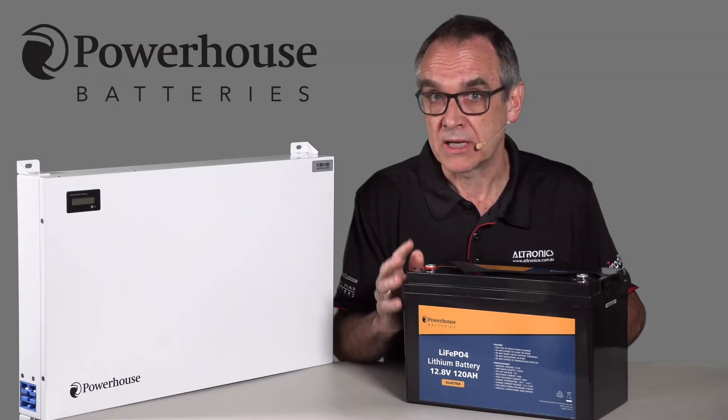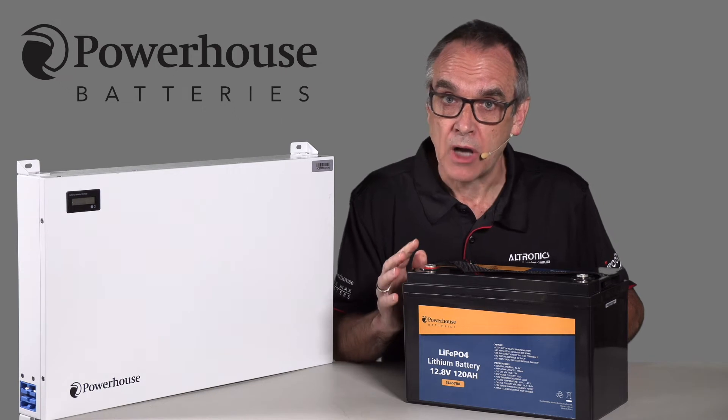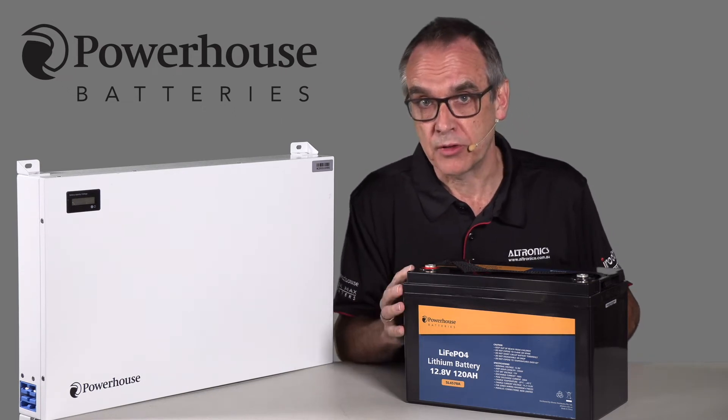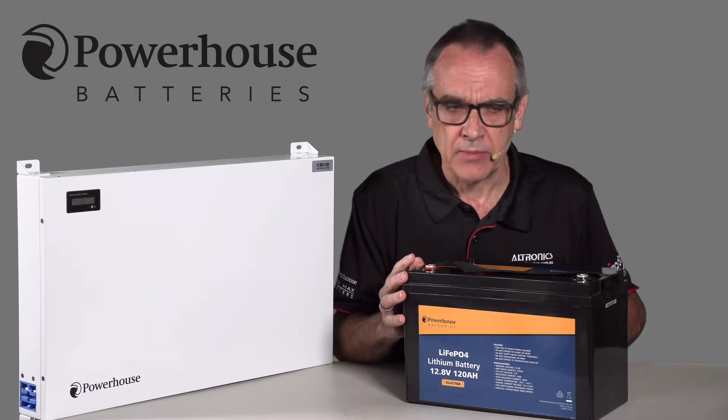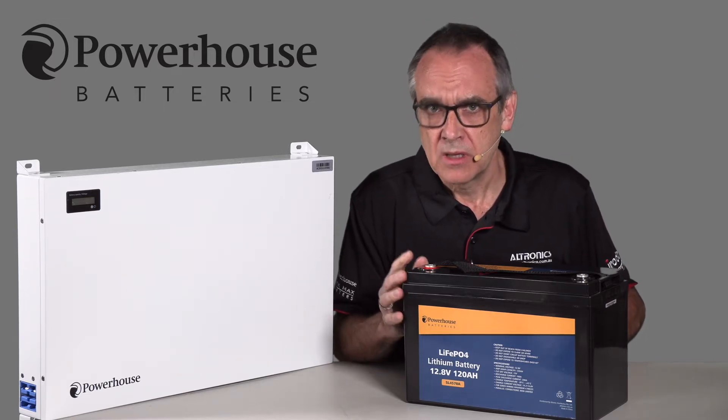They have a longer run time. They hold a higher voltage for longer until almost exhausted. Unlike SLA and AGM batteries, at about 50% capacity they're pretty well flat.